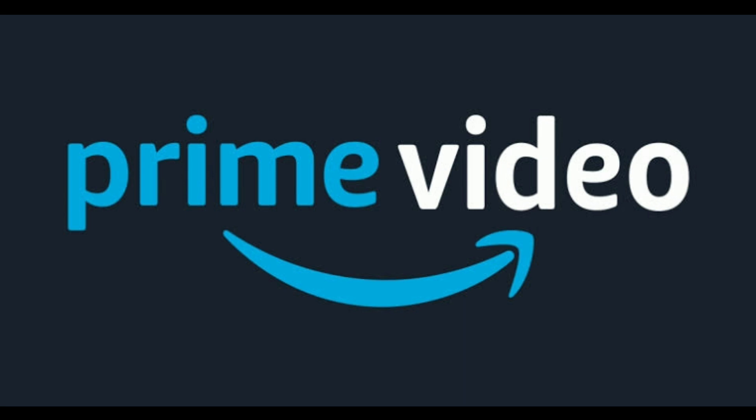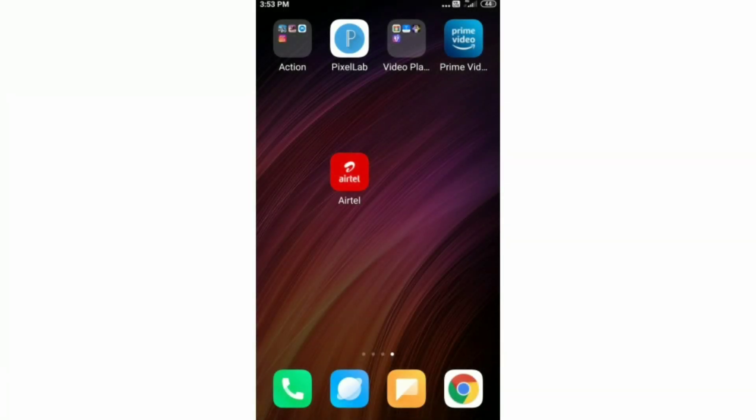If you want to use it for your free video, you will get free access to Amazon Prime Video. If you want to watch it for free, click on this video and you will be able to subscribe.